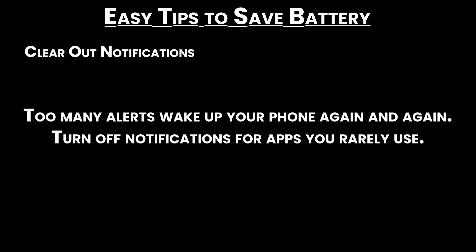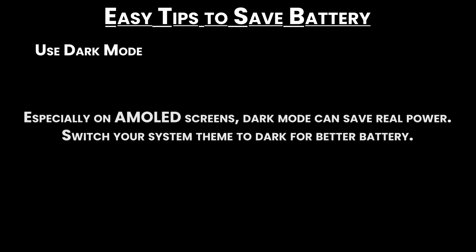Easy tips to save battery. Clear out notifications — too many alerts wake up your phone again and again, so turn off notifications for apps you rarely use. Use dark mode — especially on AMOLED screens, dark mode can save real power. Switch your system theme to dark for better battery life.